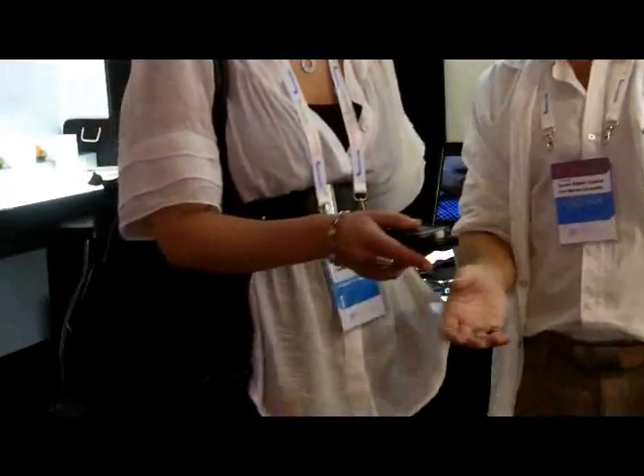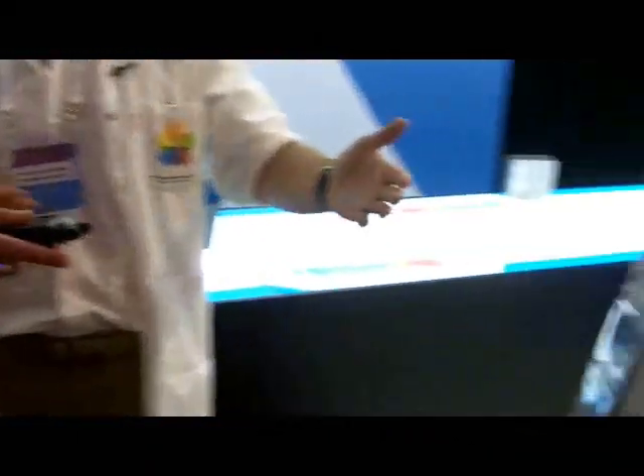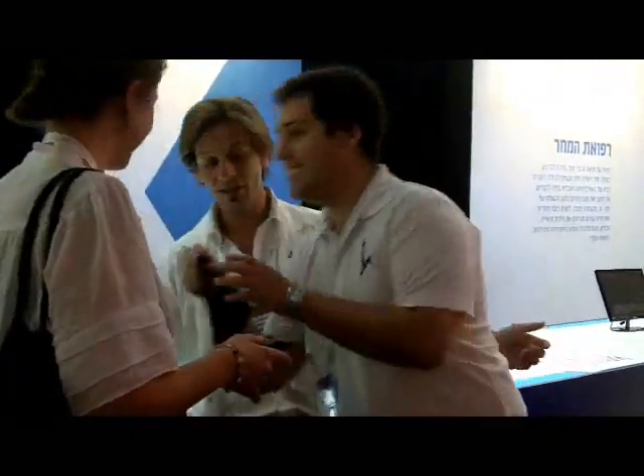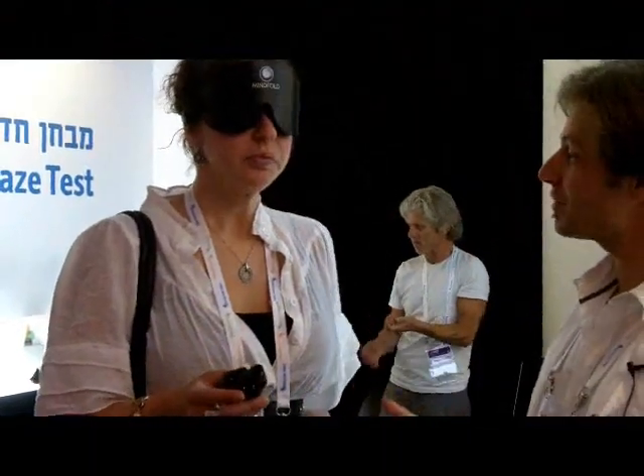So if you hold this device, you can detect where Shlomi is standing with the vibration. You can see that the closer he is to you, the more it vibrates, and the further away he is from you, the less it's going to vibrate. So if you put on this blindfold, we'll be able to try some tests with you.